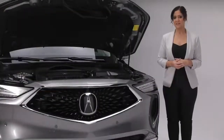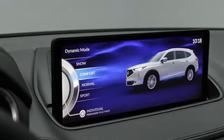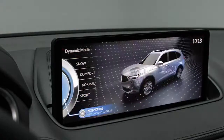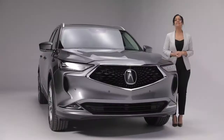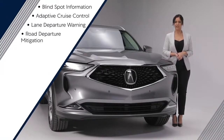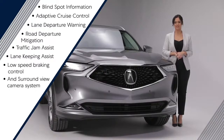Customize your driving experience with the integrated dynamic system where you can choose between normal, comfort and sport modes to suit your environment and driving style, or create your own individual drive mode. The MDX Platinum Elite package also features the AcuraWatch suite of safety and driver assistance features including blind spot information, adaptive cruise control, lane departure warning, road departure mitigation, traffic jam assist, lane keeping assist, low speed braking control and surround view camera system.